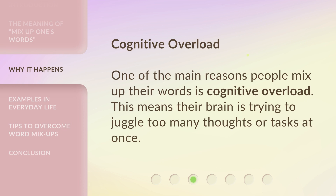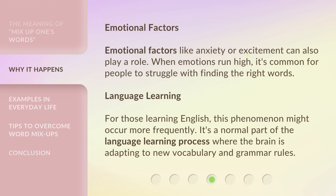One of the main reasons people mix up their words is cognitive overload — their brain is trying to juggle too many thoughts or tasks at once. Emotional factors like anxiety or excitement can also play a role; when emotions run high, it's common for people to struggle with finding the right words. For those learning English, this phenomenon might occur more frequently, as it's a normal part of adapting to new vocabulary and grammar rules.